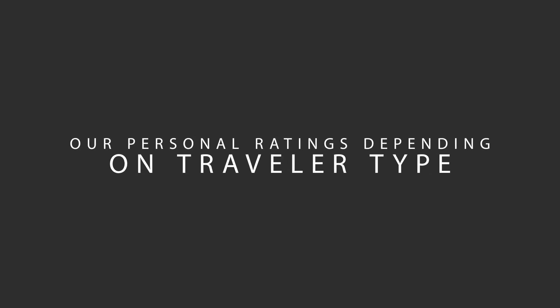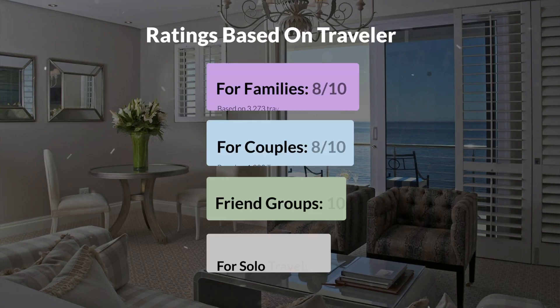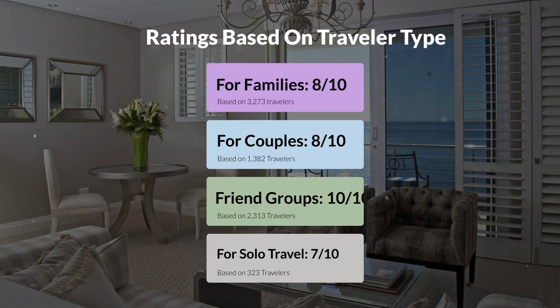Now, let's move on to our personal ratings for this hotel, depending on the type of traveler. For families, 8 out of 10. For couples, 8 out of 10. For friend groups, 10 out of 10. For solo travel, 7 out of 10.